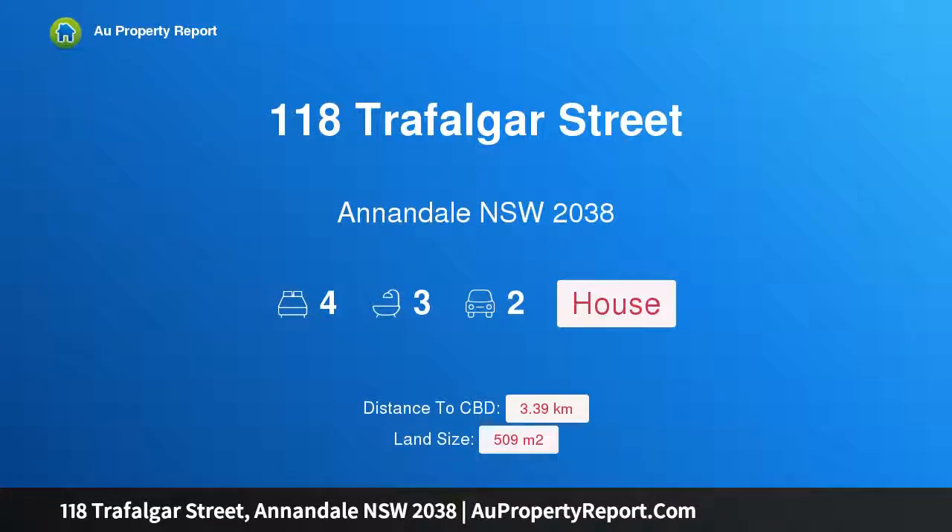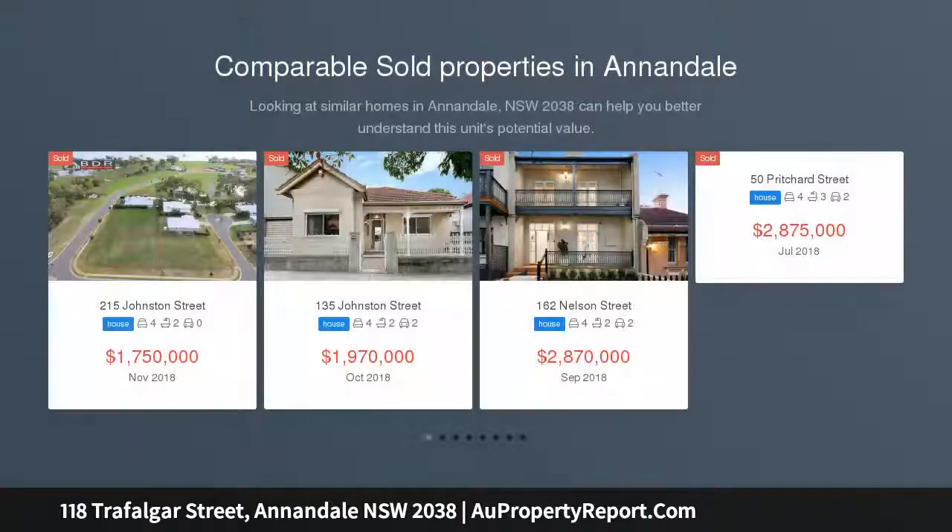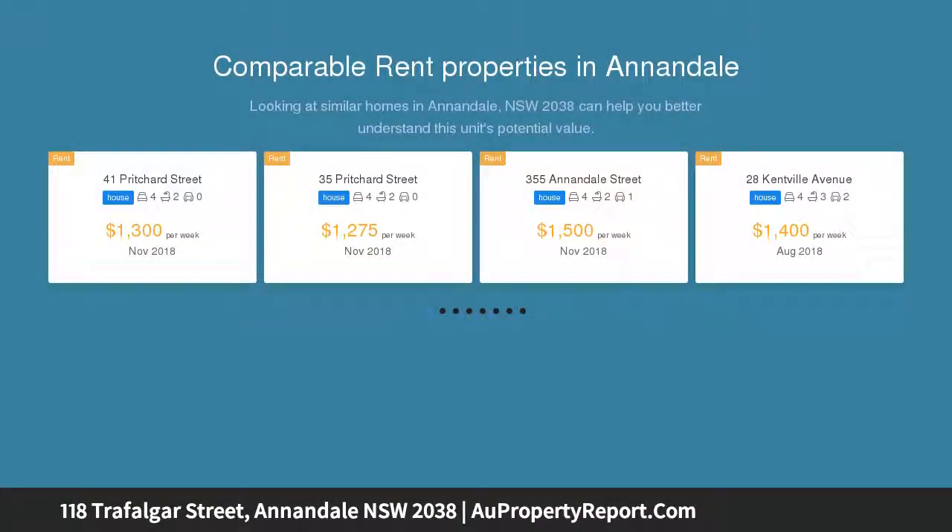Hi, I am glad to introduce property 118 Trafalgar Street, Annandale New South Wales 2038. Family oasis with separate guest residence — a brilliant discovery set behind a striking period facade. Clover is a superb double-fronted residence that will impress with its sense of style, light-filled design and focus on relaxed and outdoor entertaining.